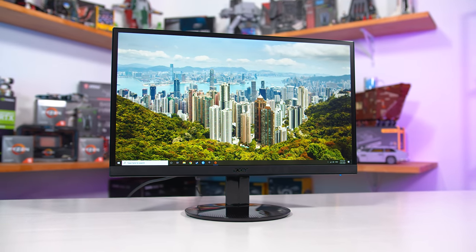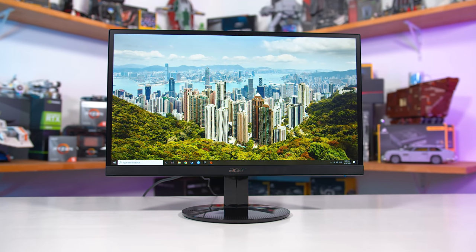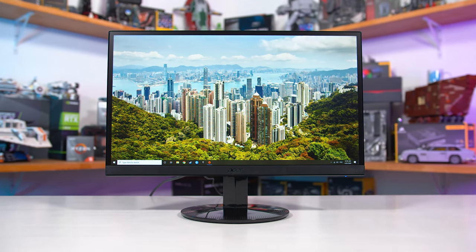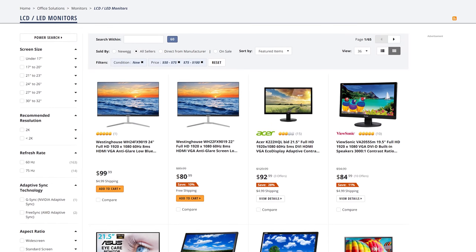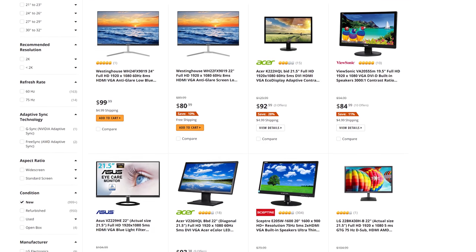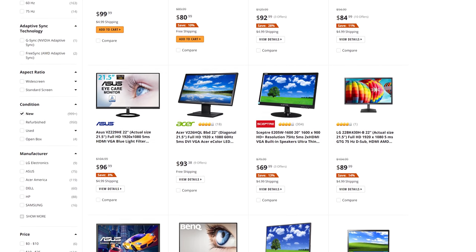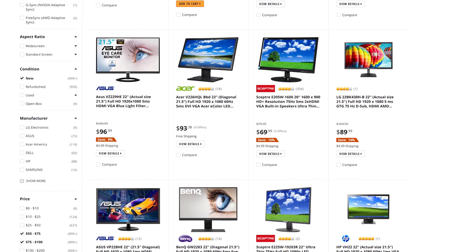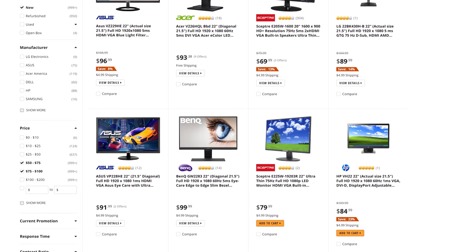One of the reasons the SB220Q is so popular is down to that price tag — $90 is very cheap for a monitor, it's hard to find many cheaper. Once you start hitting $70 or even $80 US, you start limiting yourself to sub-1080p options and plenty of outdated rubbish. So if you've just built a PC and have nothing left in your budget, grabbing one of the cheapest 1080p displays on Amazon seems like something a lot of people are doing.